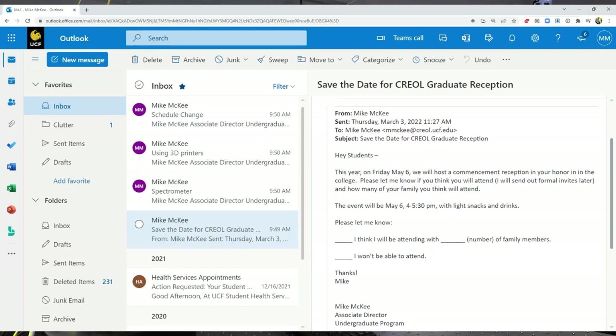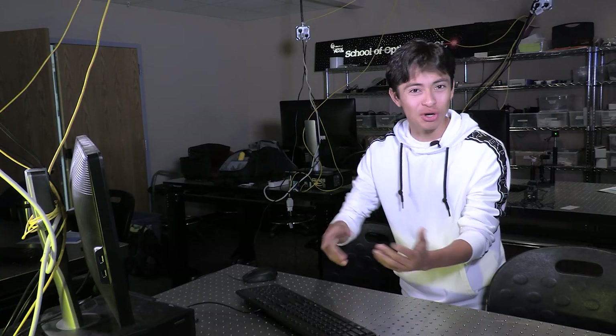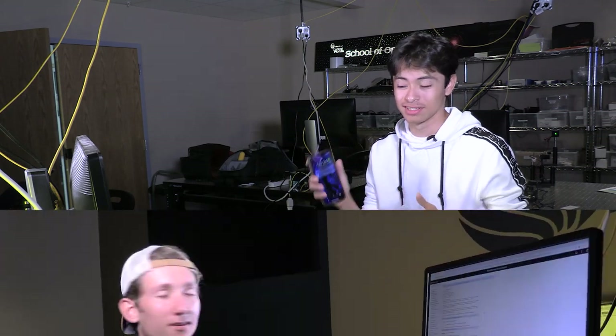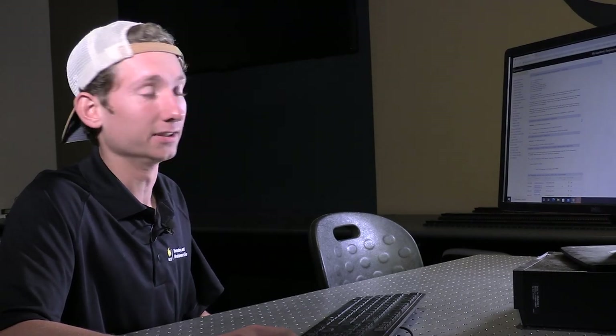First, you have to check your email. We get important emails from Mike and Charlize all the time and you really don't want to miss out. You can check it on your computer or on your phone. Next, check your MyAudit. You might already have AP, IB, or dual enrollment credits rolling in. Check it to make sure that you have all the credits posted correctly, and if they're not, you know who to go see to correct it.